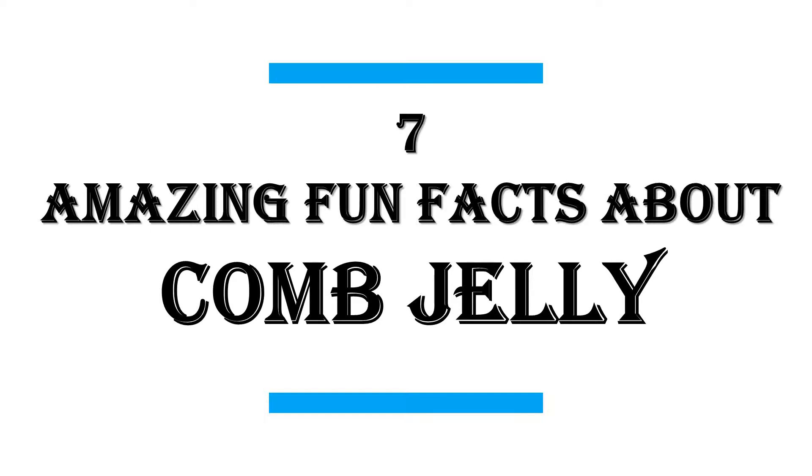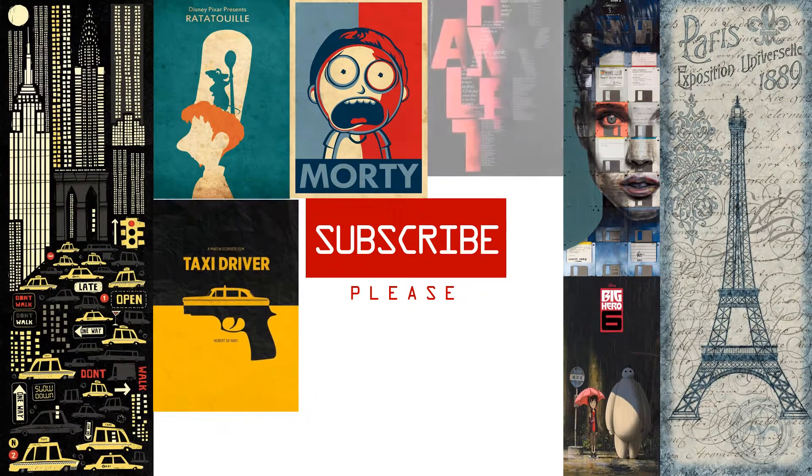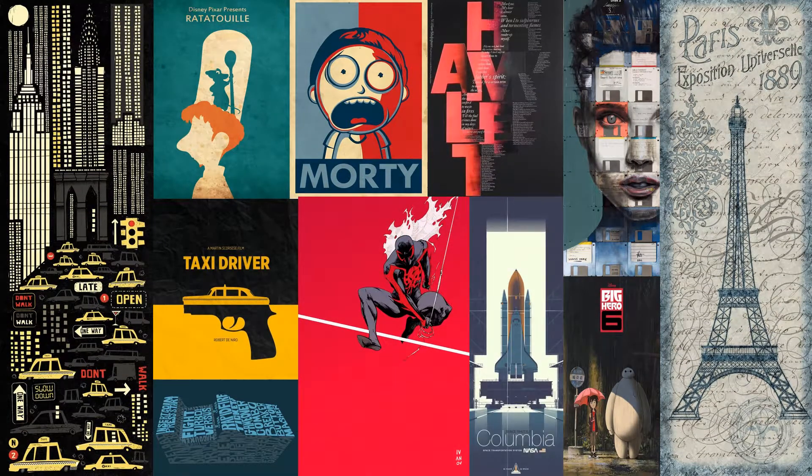In this video I will share with you 7 amazing fun facts about Comb Jelly. Before we begin, we publish new videos daily, so be sure to subscribe to this channel for great content.